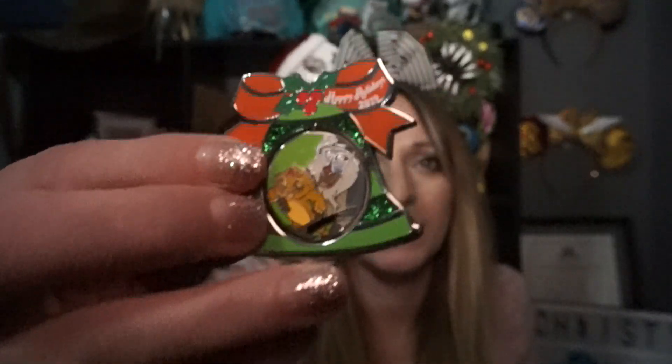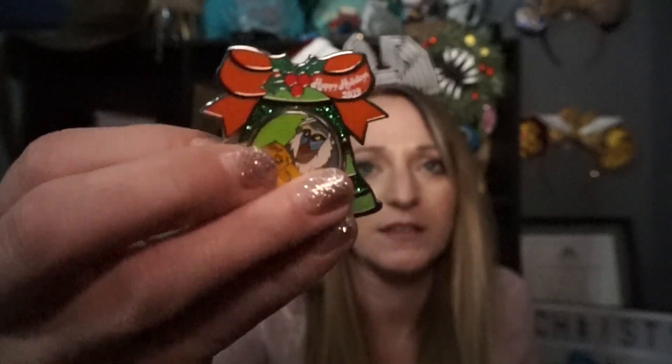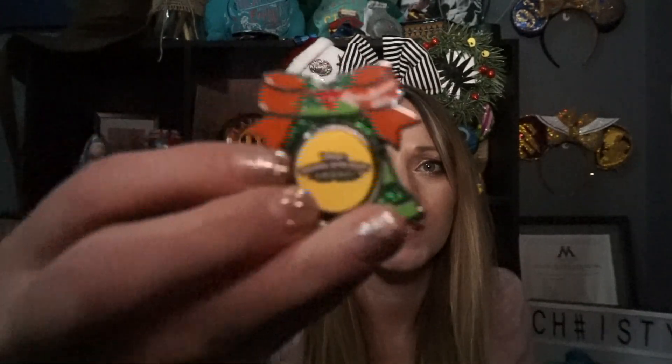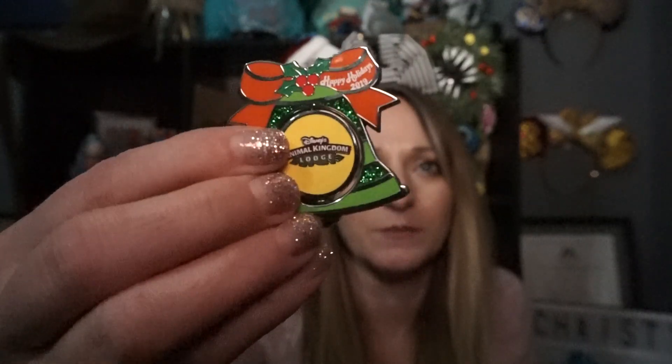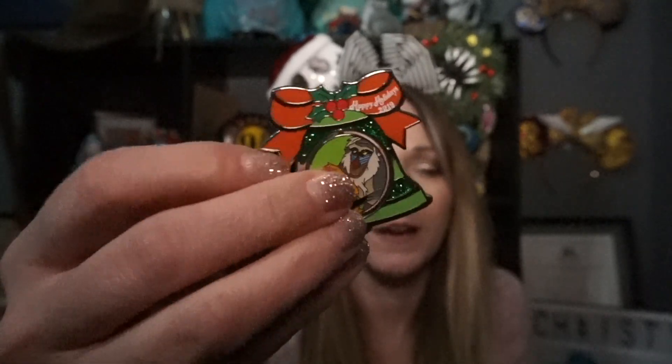December: Tis the Season. Share your favorite Christmas pin. I have a couple of Christmas pins that are my favorites, but I just went with the very last one I bought, which was the last day at Animal Kingdom Lodge. It's a limited edition Happy Holidays 2019 Animal Kingdom Lodge Resort pin. It's got Simba and Rafiki on one side, and on the other side it says Animal Kingdom Lodge and Happy Holidays 2019.